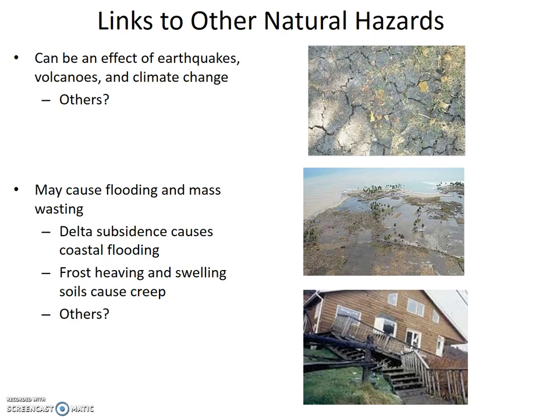On the flip side, subsidence and soil volume change may cause flooding and mass wasting. For instance, delta subsidence causes coastal flooding, and frost heaving and swelling soils cause creep. This list is not all-inclusive — can you think of other ways the subsidence and soil volume change hazard can exacerbate other natural hazards? Email me your ideas, and if I think they're good, I'll post them.